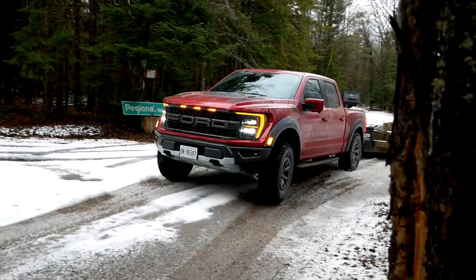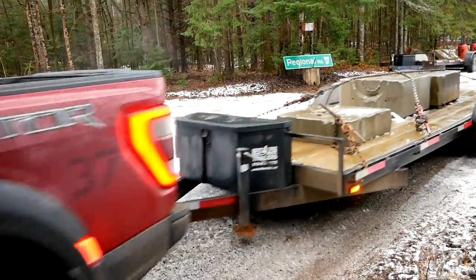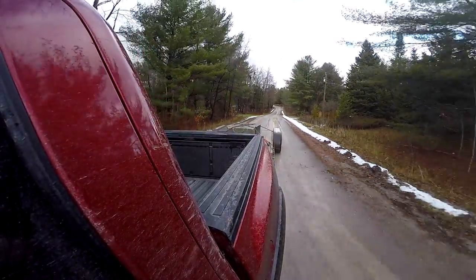We now have our 7,000-pound trailer on the back. One of the biggest reasons I wanted to do this today is a zero-to-60 run — I want to see how the Raptor compares to the TRX. The TRX is still the only truck we've ever had run a sub-10-second zero to 60 with 7,000 pounds behind it, so I'm curious to see how the Raptor does. But first, let's talk about how it's actually towing the weight.